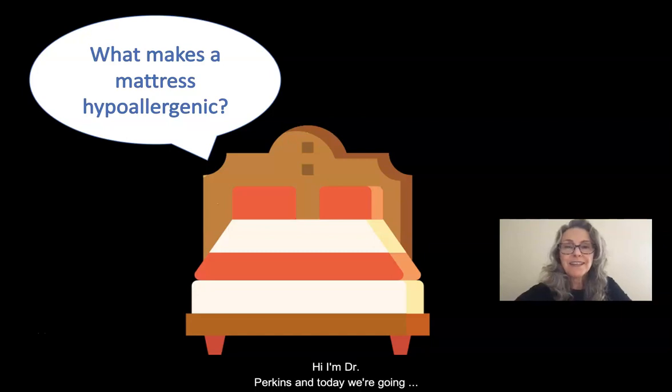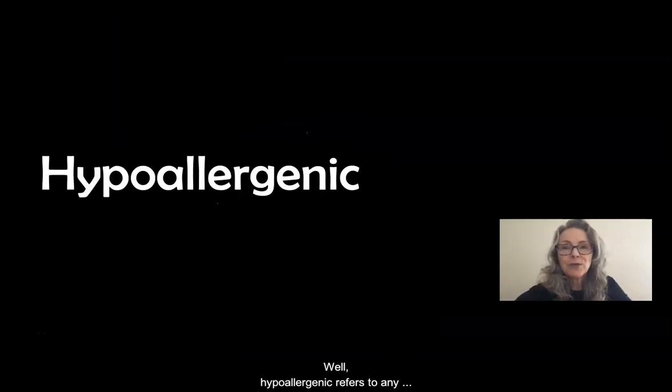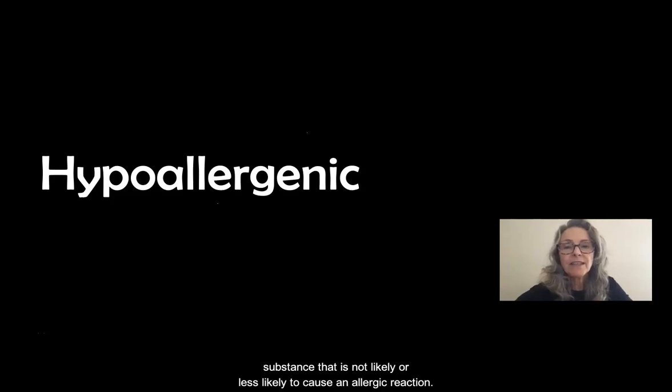Hi, I'm Dr. Perkins, and today we're going to attempt to answer the question: what makes a mattress hypoallergenic? Well, hypoallergenic refers to any substance that is not likely, or less likely, to cause an allergic reaction.